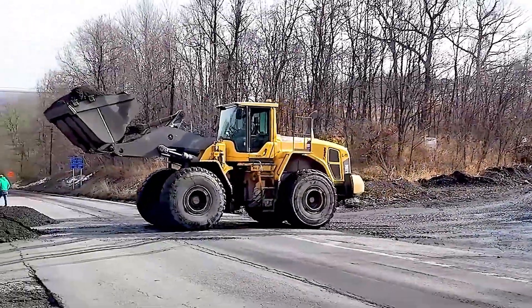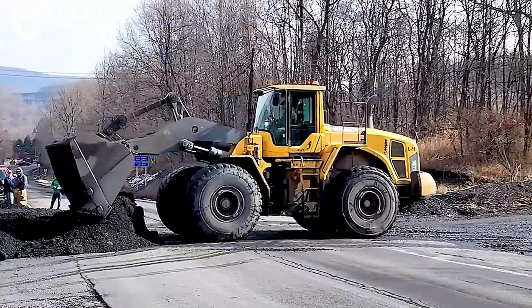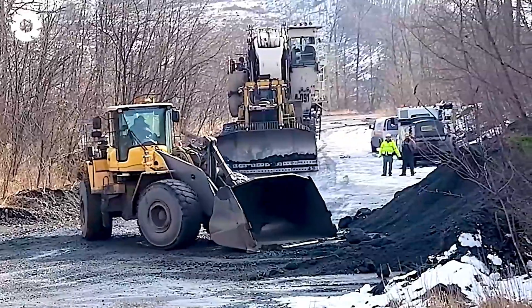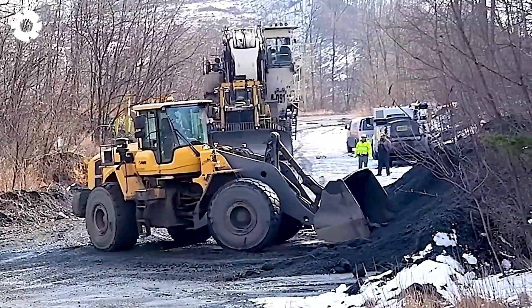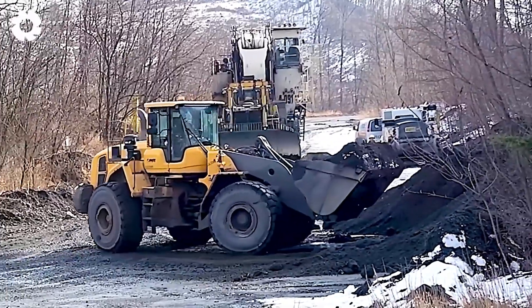What would happen if the Tarex RH-120E excavator crossed the highway? With its massive size and powerful capacity, moving on the highway would cause significant traffic difficulties.